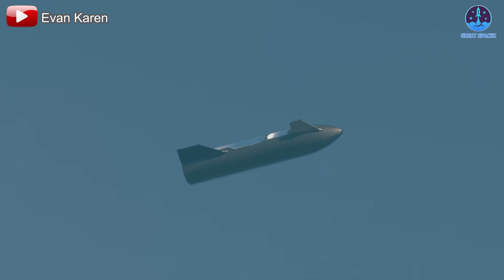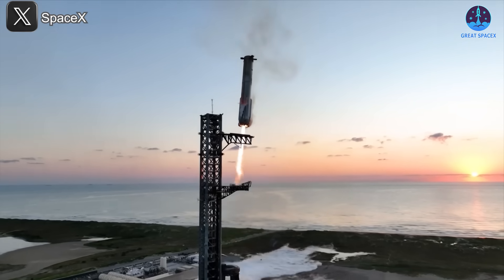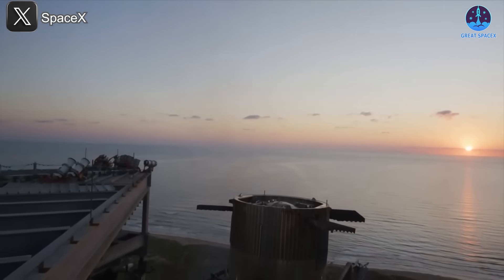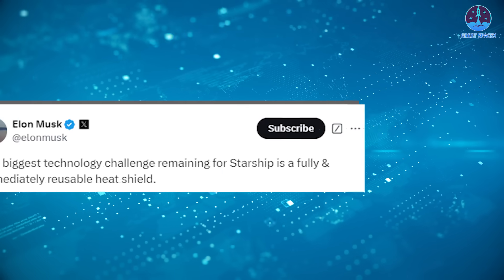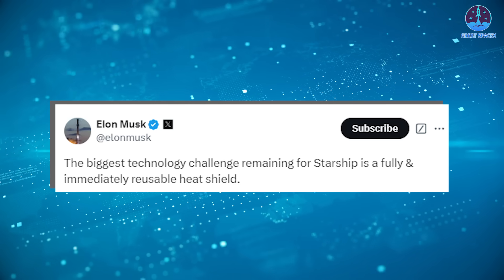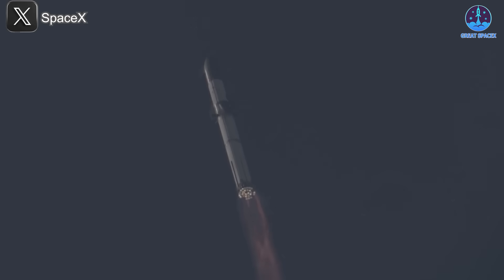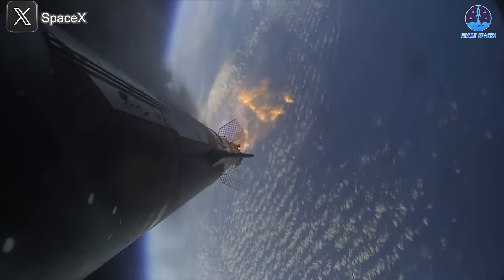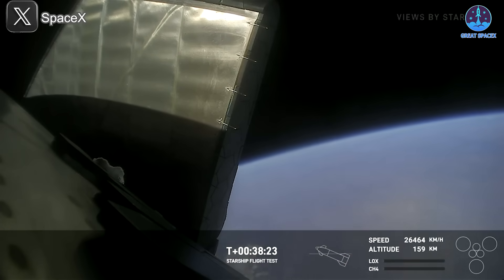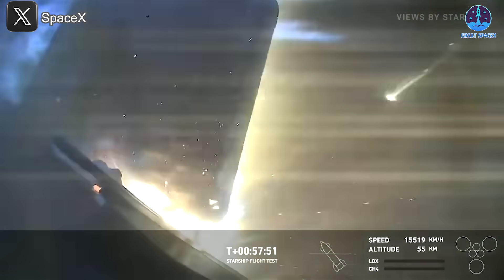Achieving full reusability has been SpaceX's ultimate goal, and the journey has been fraught with challenges. While they've mastered controlled vertical landings and even the daring concept of catching the booster with the Mechazilla arm, one significant hurdle remains: the heat shield. Musk himself has called creating a fully and immediately reusable heat shield the biggest technology challenge remaining for Starship. Early flights highlighted this difficulty, as heat shield tiles often broke or fell off. The problem was most apparent during Flight 4, the first time Starship attempted re-entry, when the forward flap sustained damage.